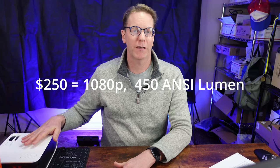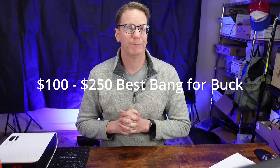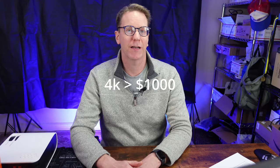Under $250, you can find 1080p projectors that are also probably 400 ANSI lumens or above, depending on which one you find. The $100 to $250 range is probably the sweet spot for relatively affordable projectors right now. If you want a 4K projector, it's probably going to run you at least $1,000 right now.